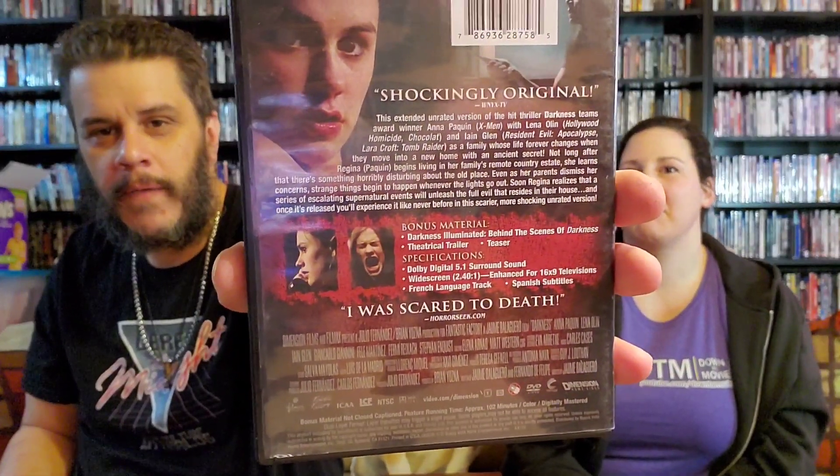This one — the only reason I got it is because it was a thriller and it had Anna Paquin in it. It's called The Darkness, the unrated version. Never heard of this film but for 50 cents I was going to give it a shot. The cover says 'exclusive unrated extended version with more intense thrills, shockingly original.' She looks scared to death on the cover. Happy to have that one in the collection.